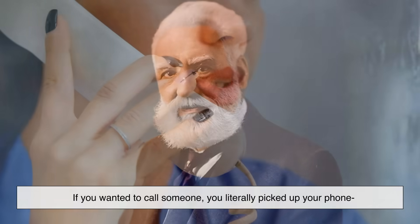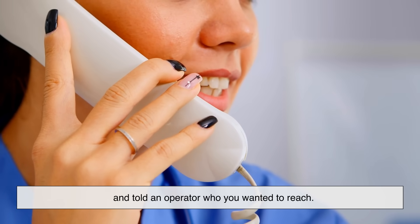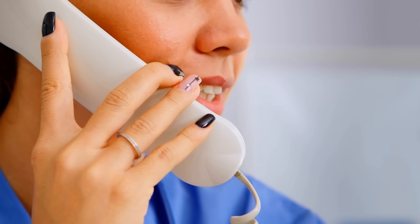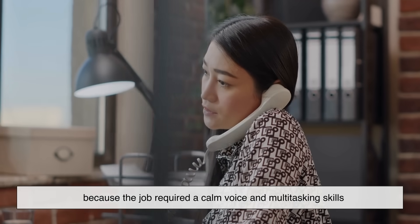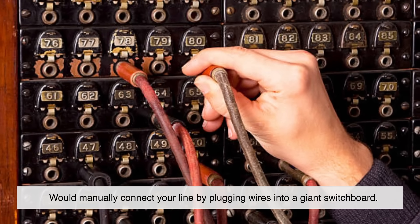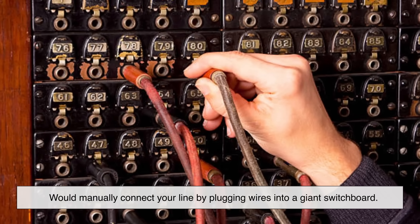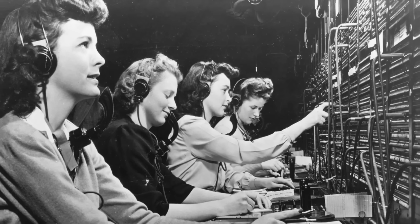Let's rewind back to the very beginning. When Alexander Graham Bell and his team invented the telephone in the late 1800s, there weren't any numbers at all. If you wanted to call someone, you literally picked up your phone and told an operator who you wanted to reach. Operators — usually women because the job required a calm voice and multitasking skills — would manually connect your line by plugging wires into a giant switchboard. You might say, "Connect me to Dr. Watson," and the operator would know which line that was.